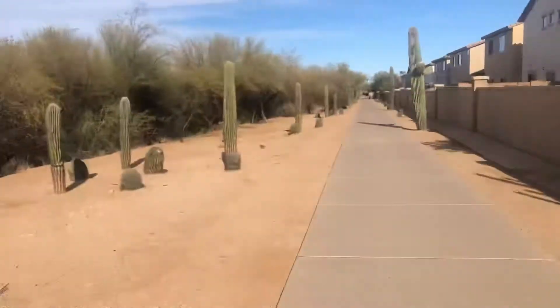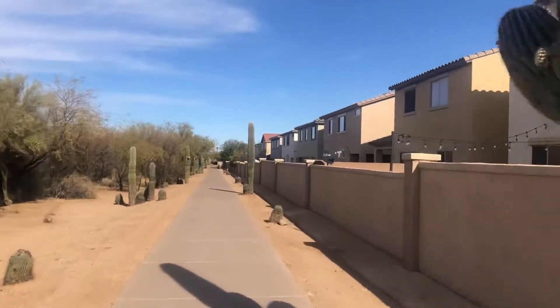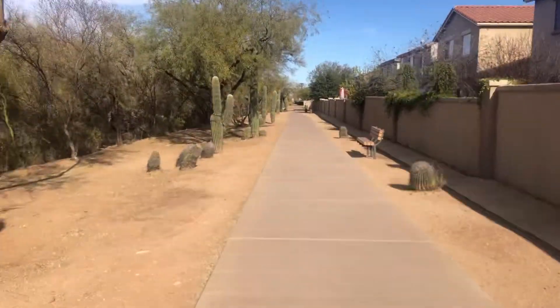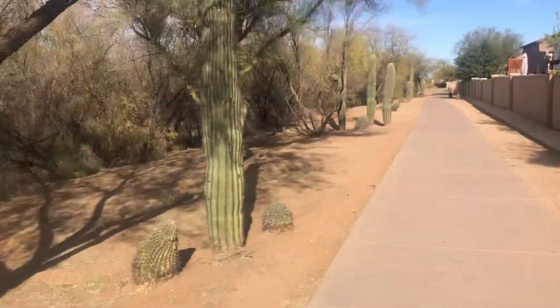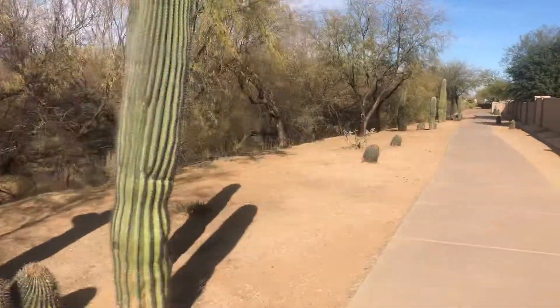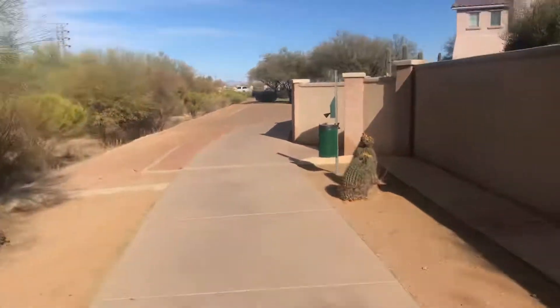A barrel cactus. There's some barrels. So we mostly got saguaros and barrels. Here's a group of barrels. They're definitely smaller and shorter, but they can get pretty wide. My motto is so many saguaros, so little time. And some barrels right there.